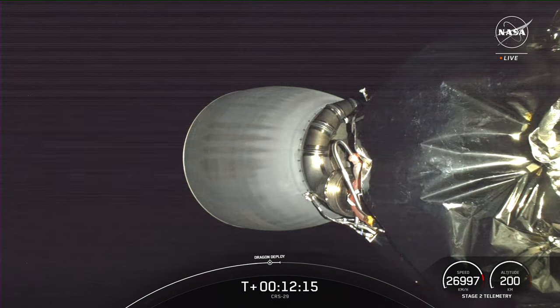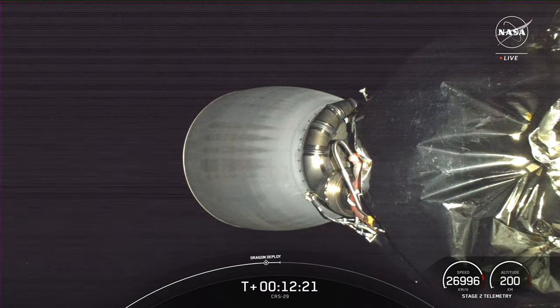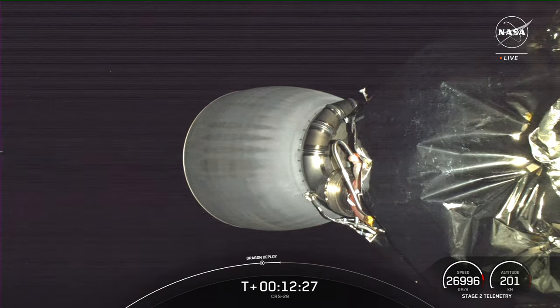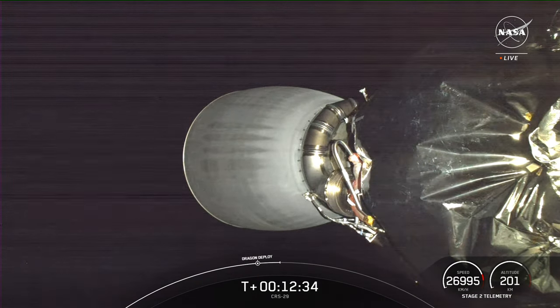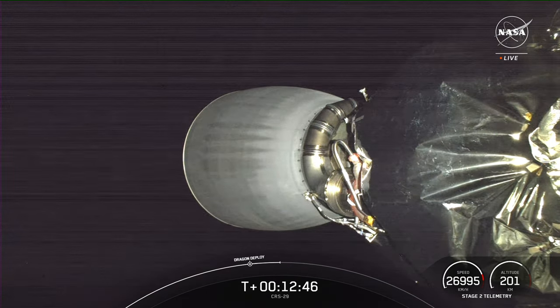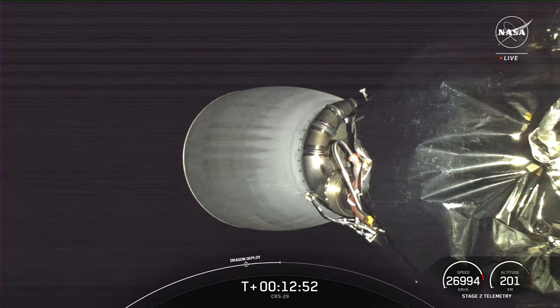The Dragon spacecraft has separated from the Falcon 9 second stage. If you're just now joining us, this is SpaceX's 81st mission this year and sixth and final Dragon flight to the station for 2023. We lifted off just about 12 and a half minutes ago from NASA Kennedy Space Center Launch Complex 39A in Florida. Coming up in just a few moments will be the nose cone opening for the Dragon capsule.